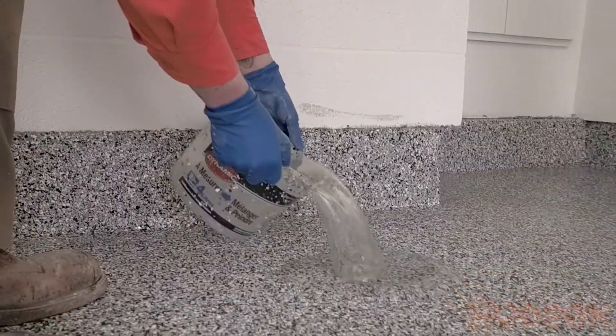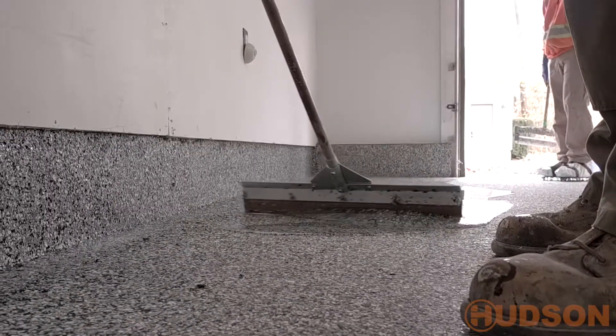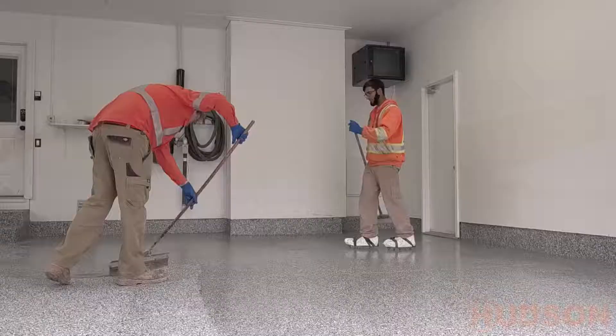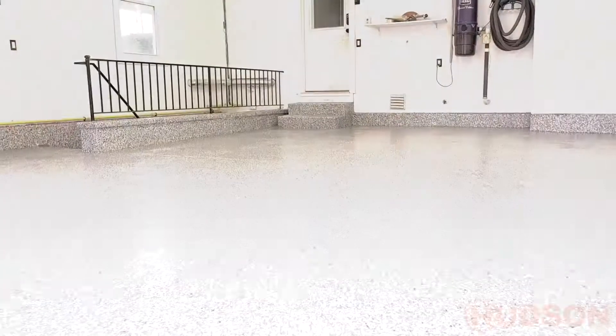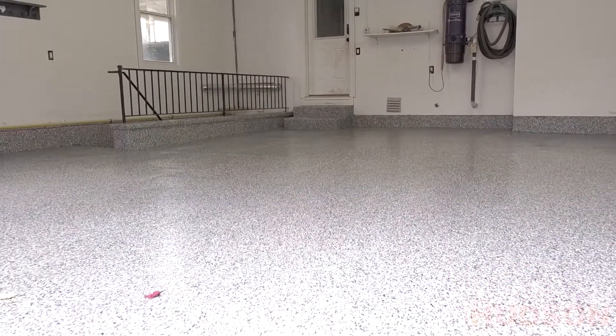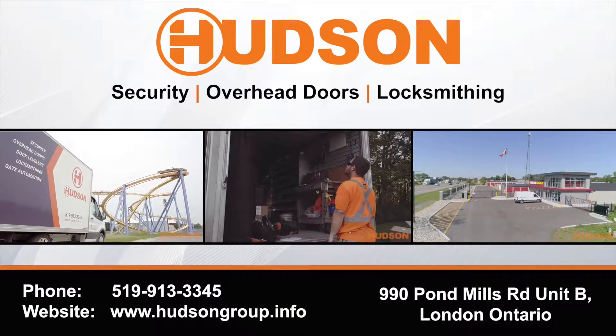Lastly, our technicians apply a top coat of epoxy creating an even, consistent finish. Let us take care of the install. Hudson, we provide solutions.